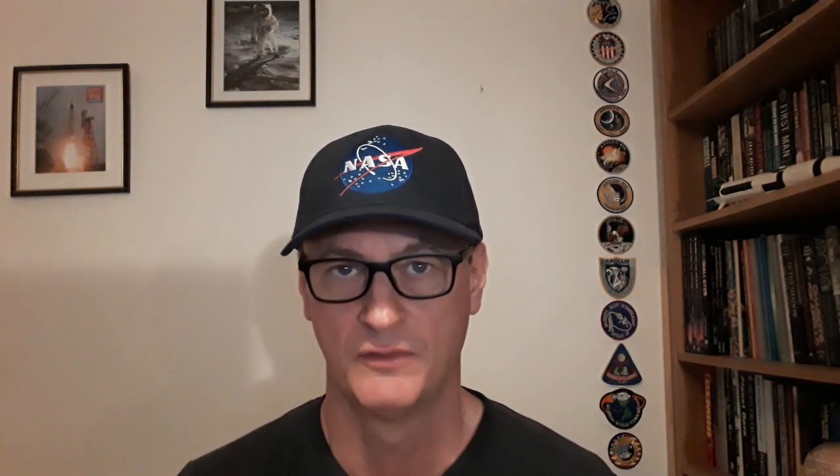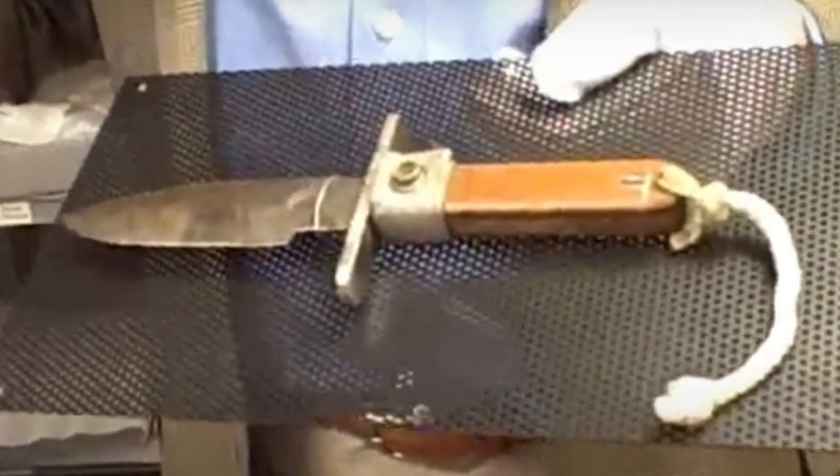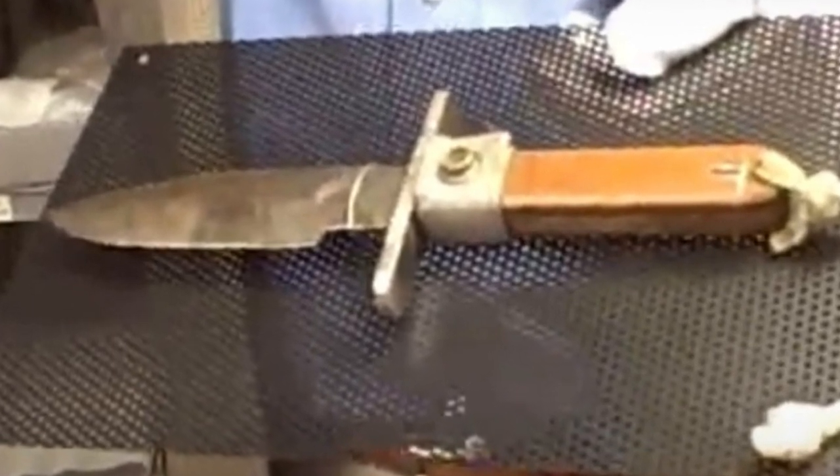The third item was the Randall Astro knife. Grissom stated that following splashdown he had removed it from the hatch and placed it in the bag containing his survival kit. Could he have accidentally hit the plunger with it? This theory can be dispelled because if he had hit the plunger while transferring the knife to his survival kit bag, the hatch would have blown and he wouldn't have had time to put it in the bag.